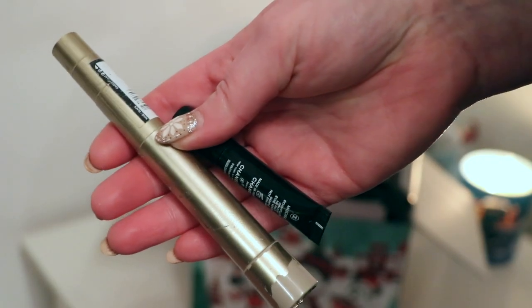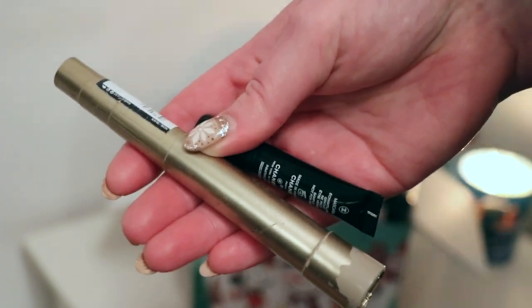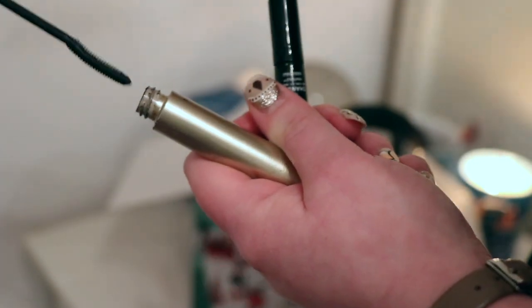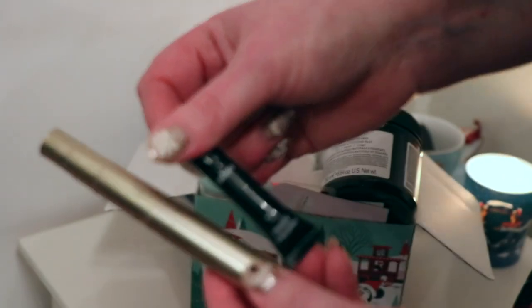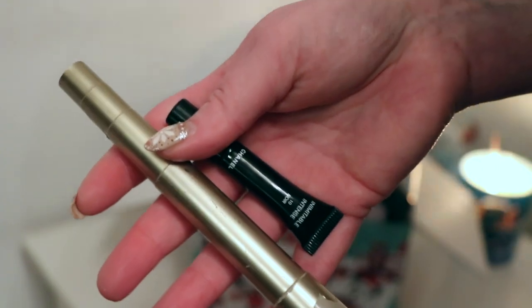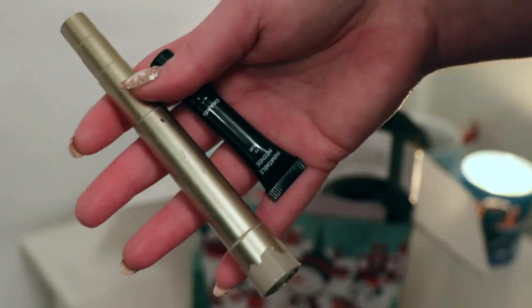I finished up two mascaras. The smaller one is the Chanel Inimitable Intense Mini worth $5.33, and then the L'Oreal Telescopic worth $10.49. I really liked both of these — they're both very plasticky bristled wands that really fan your lashes out. I've realised it's because I've got hooded eyes, so these types of mascaras don't build up much volume, which means my eyeshadow can be seen a little bit more. I would definitely have either of these mascaras again quite happily.